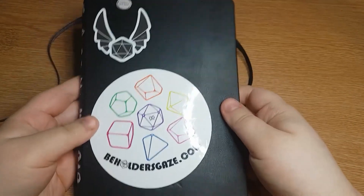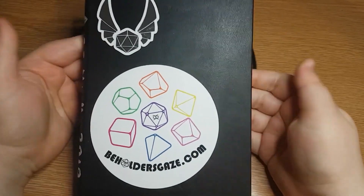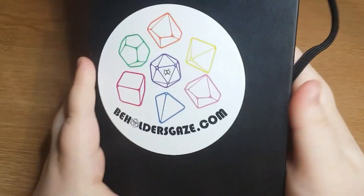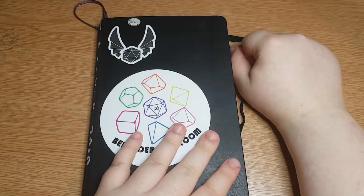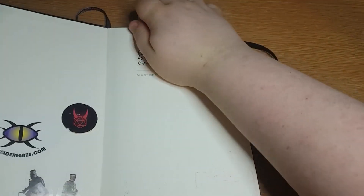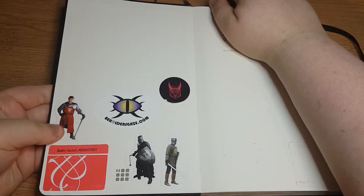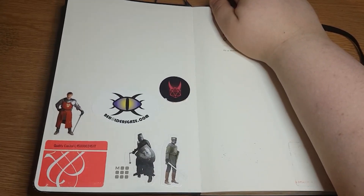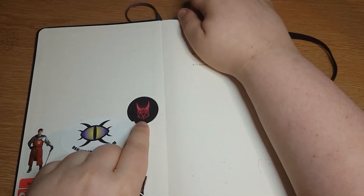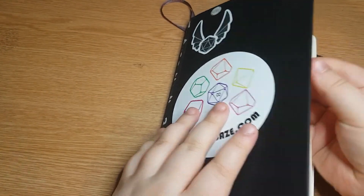On the front cover we have my favorite dice places - Valkyrie RPG which is the top one, and then Beholder's Gaze which is the big circular sticker. Absolutely brilliant places to buy dice from. I had to cut a bit out because I accidentally shared my phone number. I've got some stickers on the front cover - Merlin stickers of King Arthur and two knights, plus Beholder's Gaze stickers.